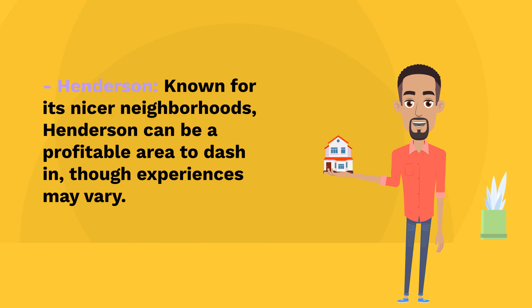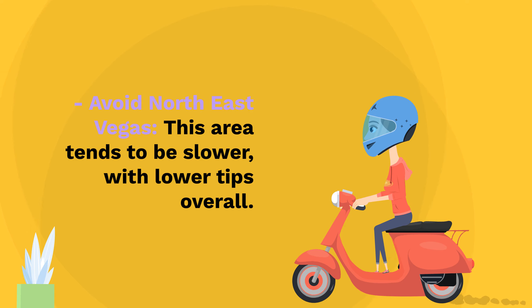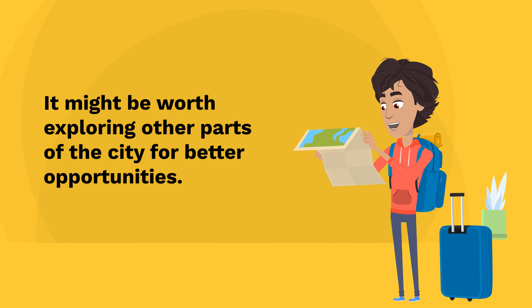Henderson, known for its nicer neighborhoods, can be a profitable area to dash in, though experiences may vary. Avoid Northeast Vegas — this area tends to be slower, with lower tips overall. It might be worth exploring other parts of the city for better opportunities.